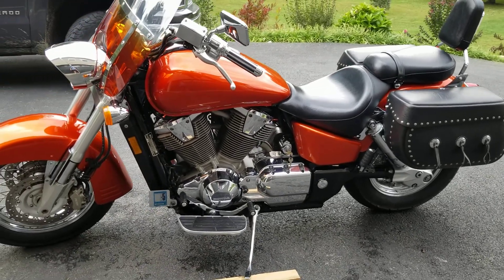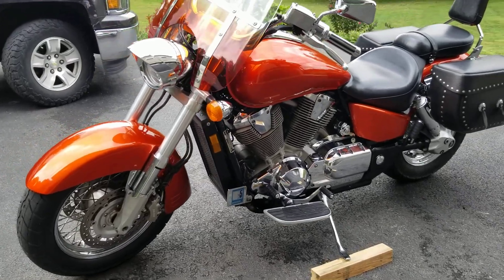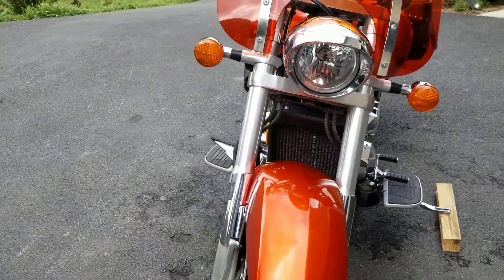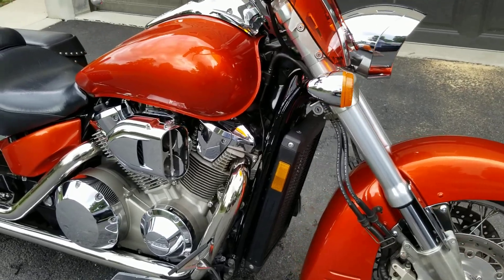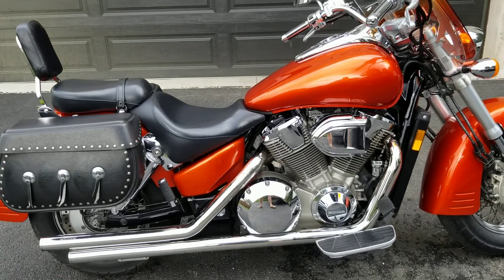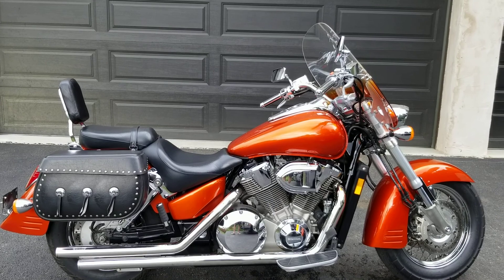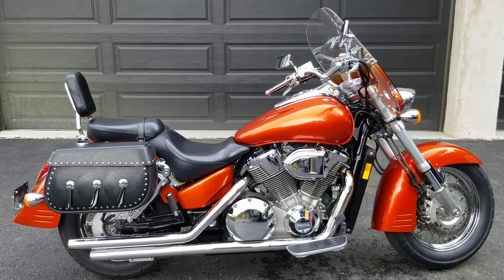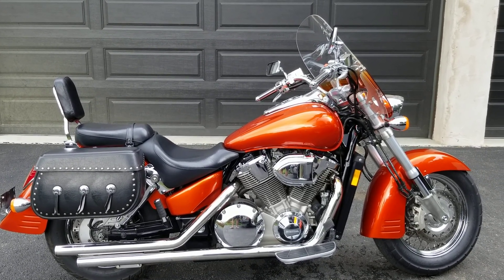Again, a 2003 Honda VTX 1800 RS Spoke, 13,800 miles, new tires. I gave you the list of all the stuff that's on there. It's going to be $4,500 — $4,500 will take it home. You can reach me at coachman11@gmail.com — C-O-A-C-H-M-A-N, coachman11@gmail.com.